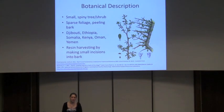A quick botanical description of myrrh: it's actually a pretty easily spotted plant. It's small and very spiny, and like its habitat, arid and alpine. It has sparse foliage, and the bark actually peels. The bark is silvery with a sort of shiny green under layer, which you can sort of see here.